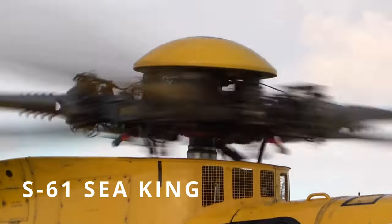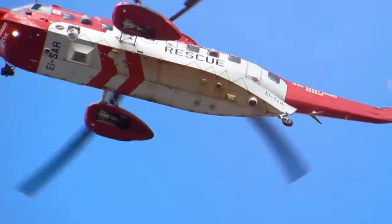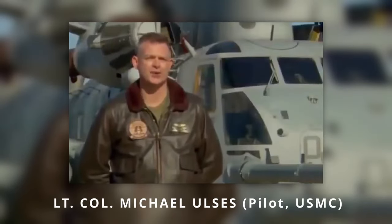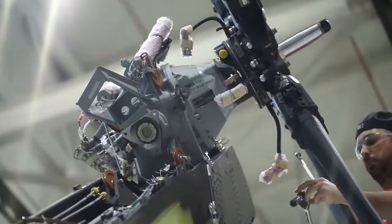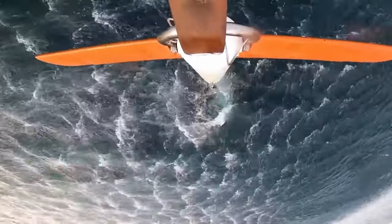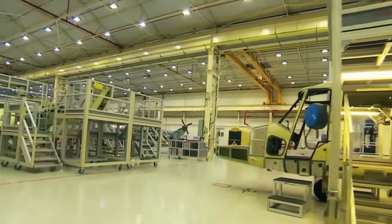The S-61 Sea King is one of the largest helicopters in the world and also the first amphibious helicopter. Britain was intrigued by the opportunity to create a chopper that could not only transport infantry but also destroy submarines. That's why Westland Helicopters came to a licensing agreement with Sikorsky Aircraft, thus allowing it to build such helicopters.